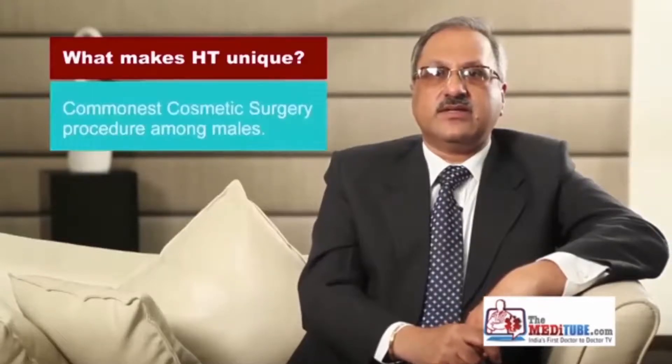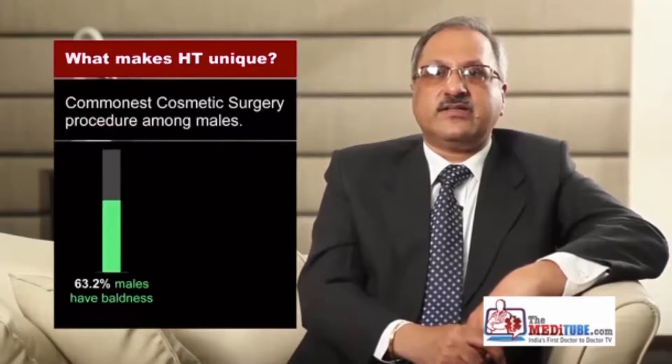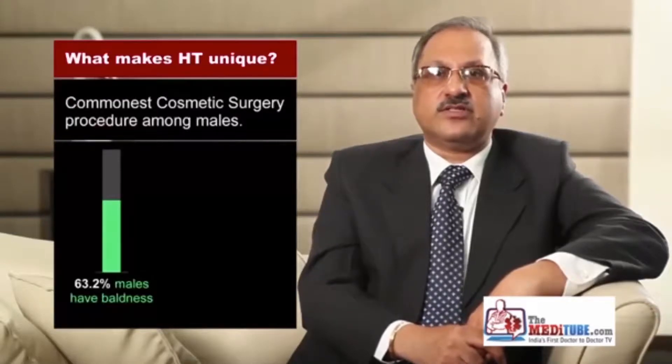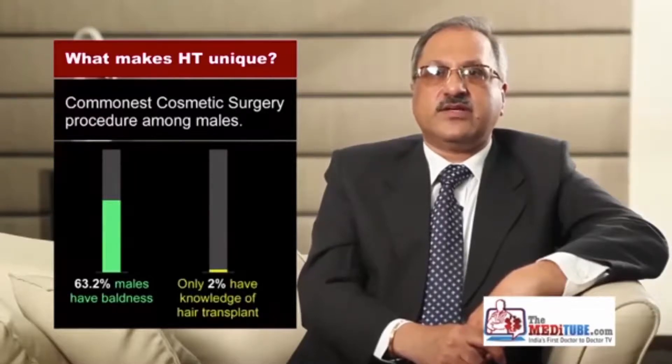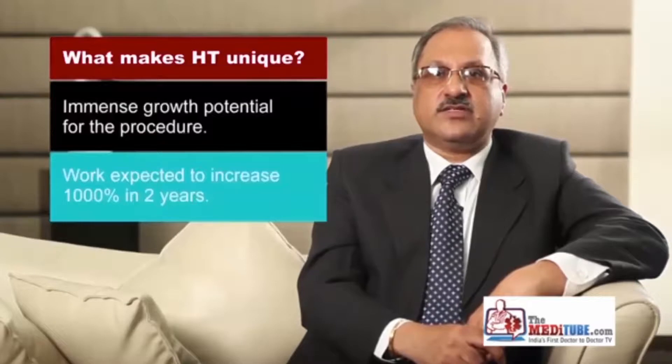Hair transplant is the latest addition to the armamentarium of a plastic surgery practice. It is the commonest surgical procedure amongst the male population both in the United States of America and India. Due to the fact that 63.2% of males suffer from baldness, the growth of this field is immense, given that knowledge about hair transplant as a safe and effective modality has percolated down to just 2% of the population. The specialty expects a thousand-fold increase in the next two years alone. In times of economic stagnation, these are encouraging figures indeed. Amongst techniques of surgical hair restoration, FUT and FUE hold their pride of place.